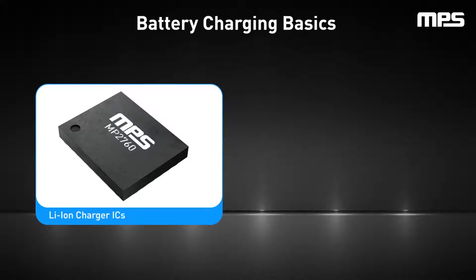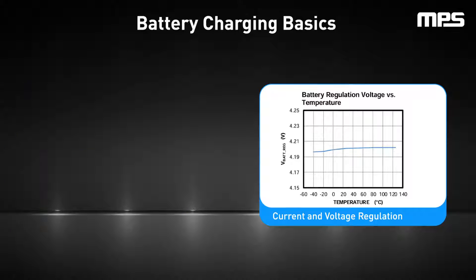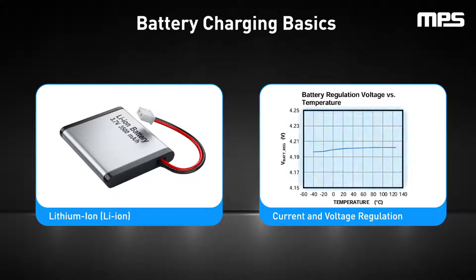At the heart of this technology are lithium-ion chargers, which regulate battery charging current and voltage. These chargers ensure that the high energy densities, voltage, and currents that lithium-ion batteries are capable of are harnessed safely and efficiently. However, lithium-ion batteries must be charged with a specific constant current and constant voltage charge profile that is automatically adjusted depending on the battery's temperature and voltage levels.